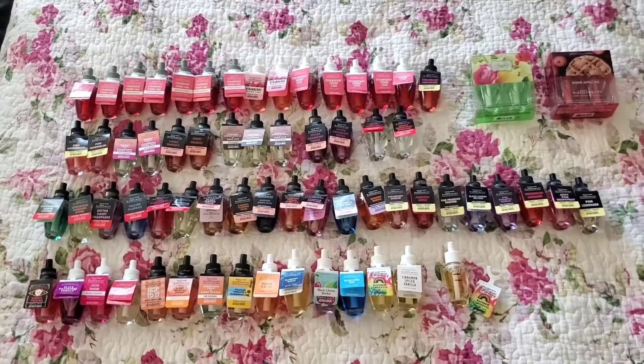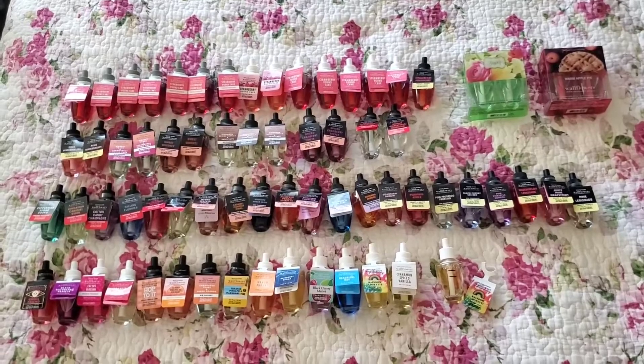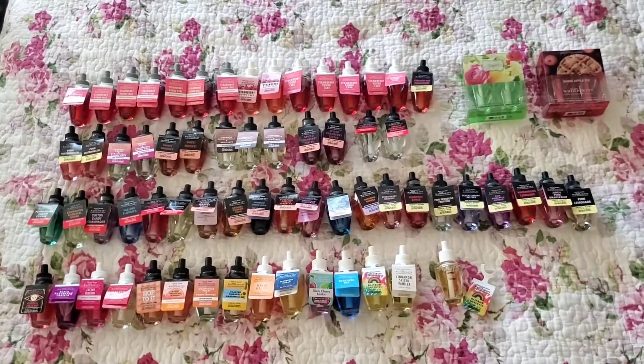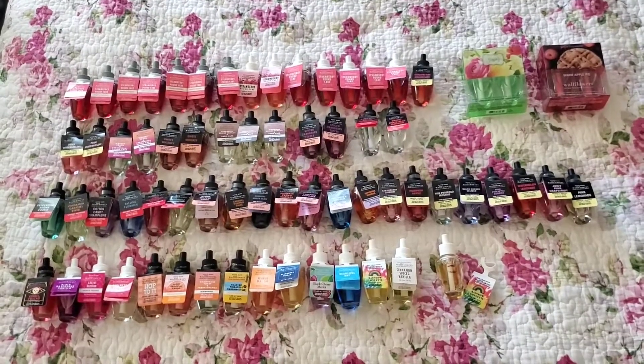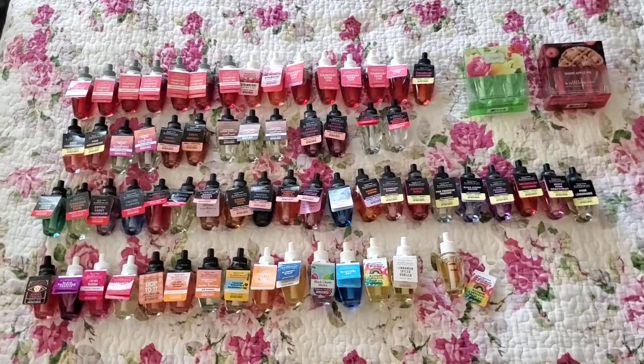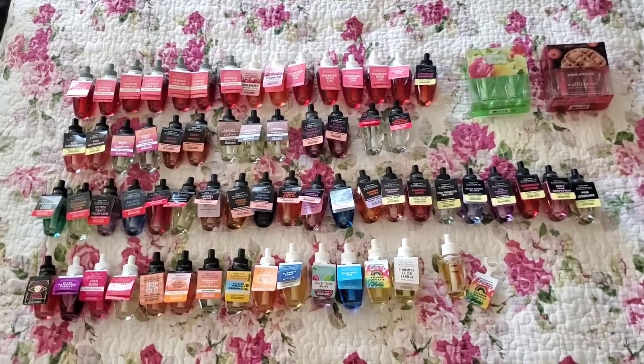I have a total of 15 strawberry pound cakes. Most of them are from the last semi-annual sale, which was the winter sale. However, I do have some old packaging. The main reason I have so many is I really like that scent, and also it seems to perform very well when I use it.